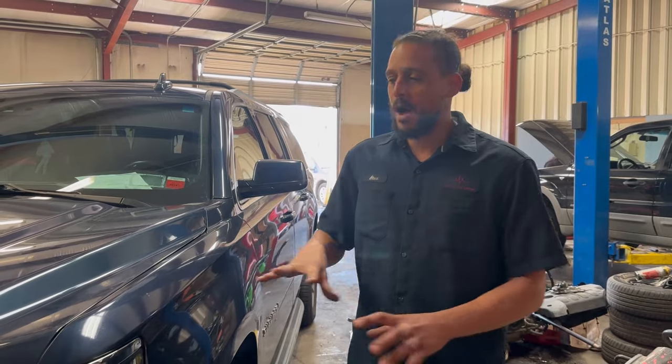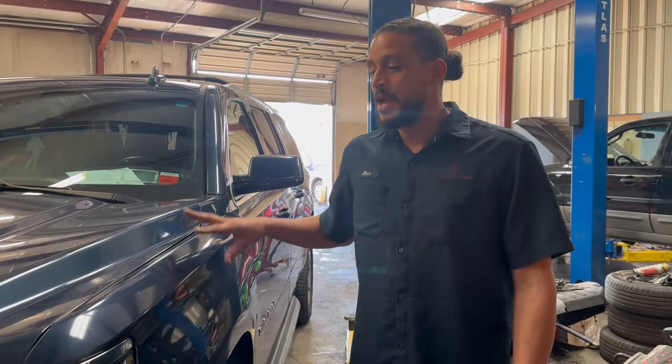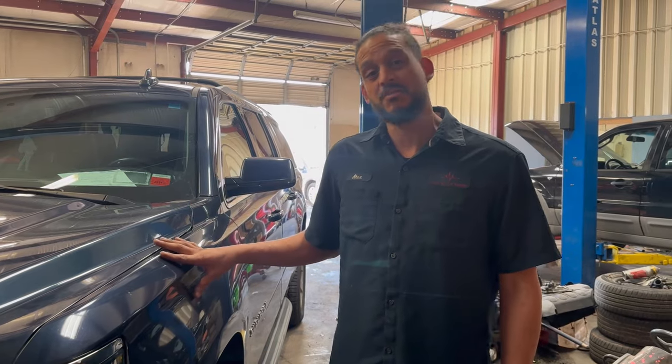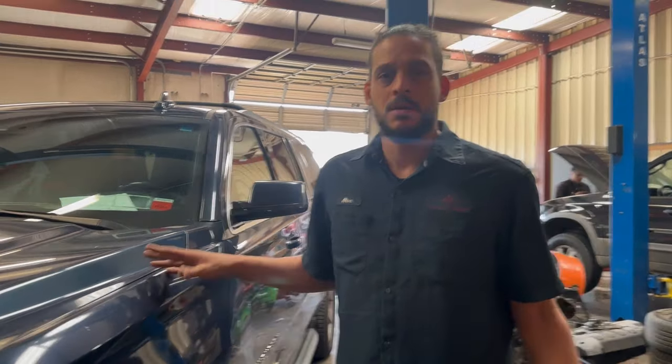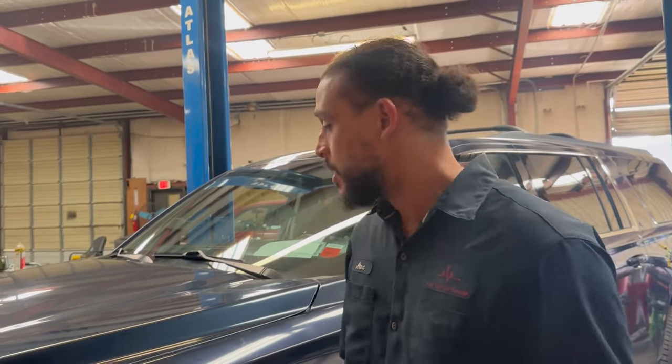I already made sure it was safe to drive. Like I always say, anytime you get a vehicle in and the customer is complaining about any type of noise, pull it in and make sure it's safe. What I mean by that: making sure the wheels are not coming off, making sure the suspension is tight — shake it down. You just don't want to be driving down the street and something fall off and cause you to wreck a $60,000–$70,000 truck. So now I'm about to drive it and verify the complaint.